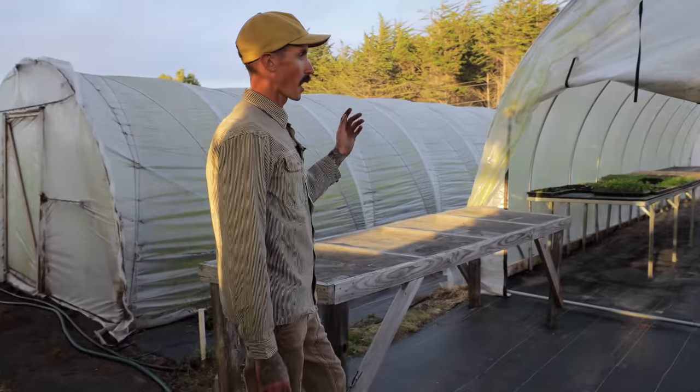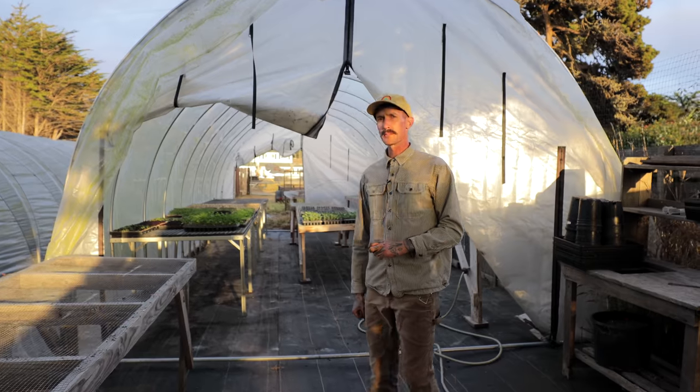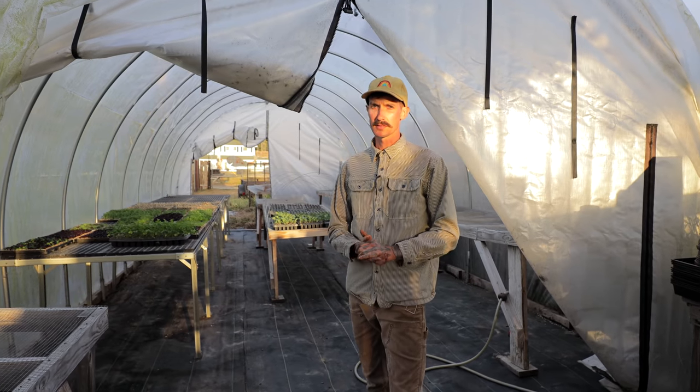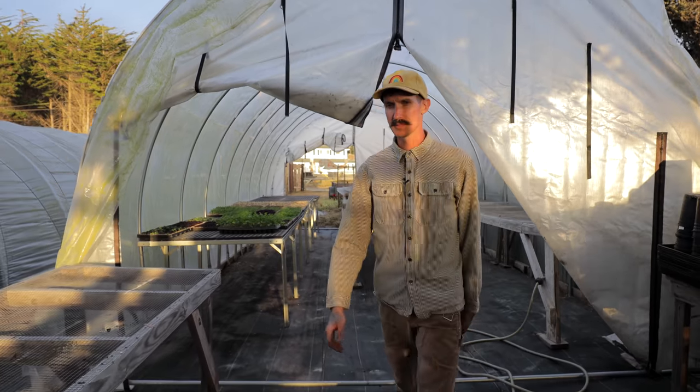This is our propagation tunnel. It's a little cleared out right now as we're getting close to wrapping up our season. We seed everything into paper pots as well as 72-cell trays, but not much in there right now — it's a little empty.